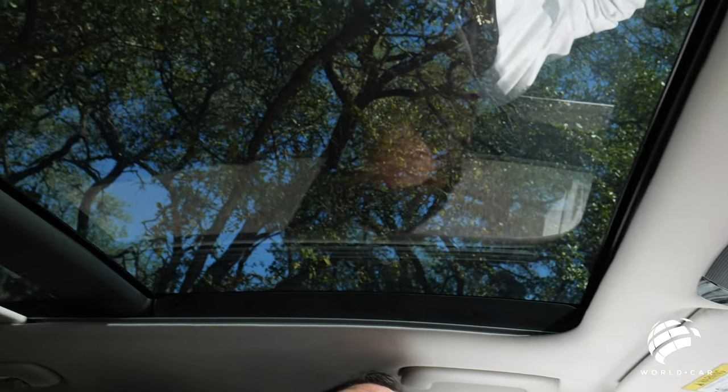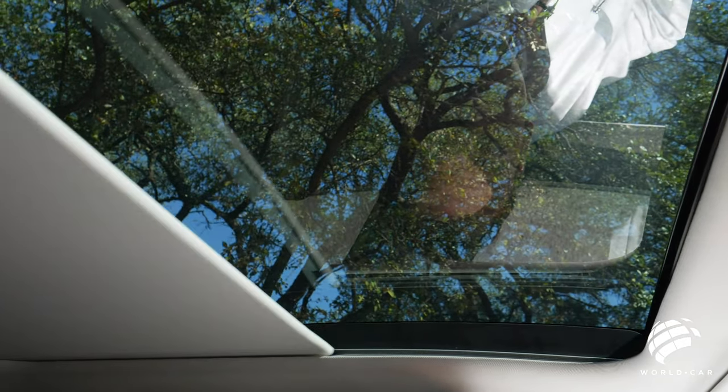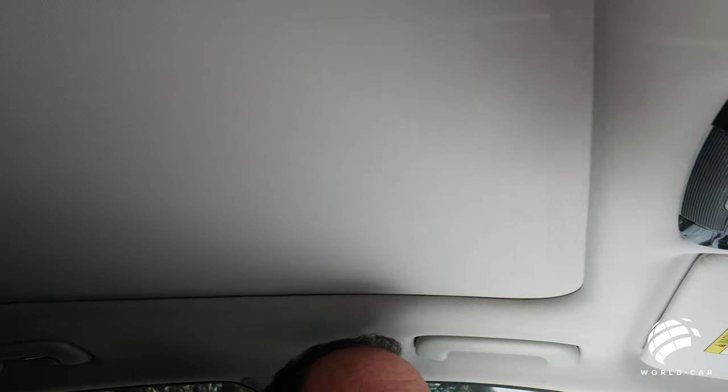Let's time that — just over six seconds to be able to open and close. That window up in the center goes up and over too, so you can actually have an open sunroof as well.